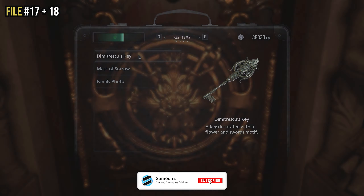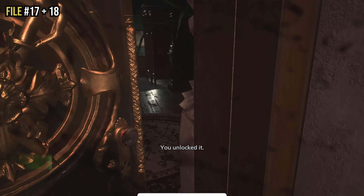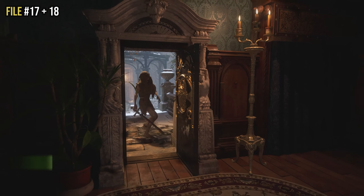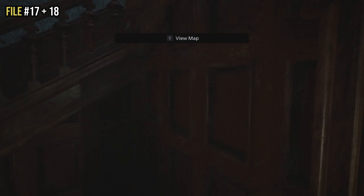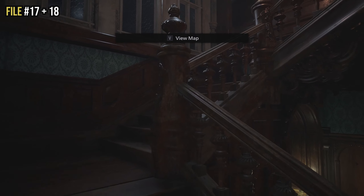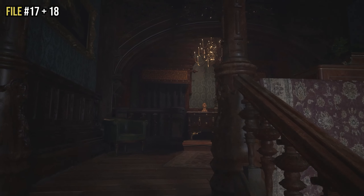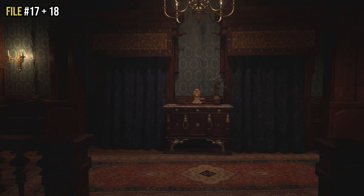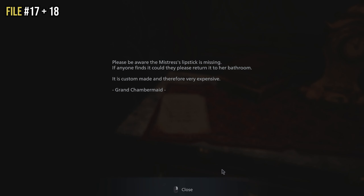After you glue your hand back on, you'll head into the opera room of Castle Dimitrescu. You need Dimitrescu's key to open the door. Once inside, head up the stairs and you'll see a small cabinet with a clock on it. To the left side of that cabinet on top is file seventeen — a note from the grand chambermaid.